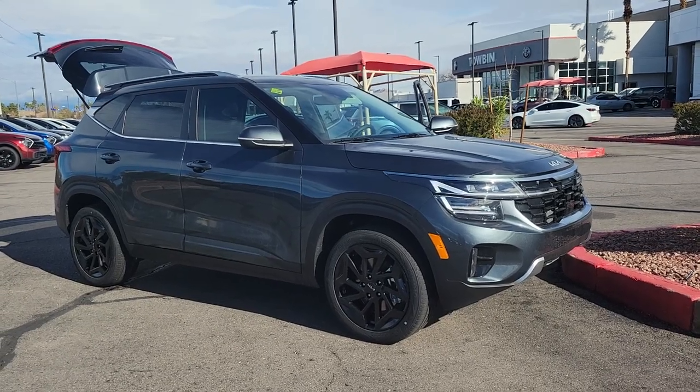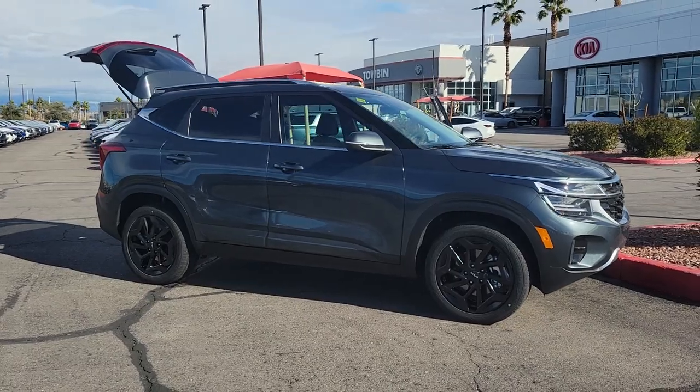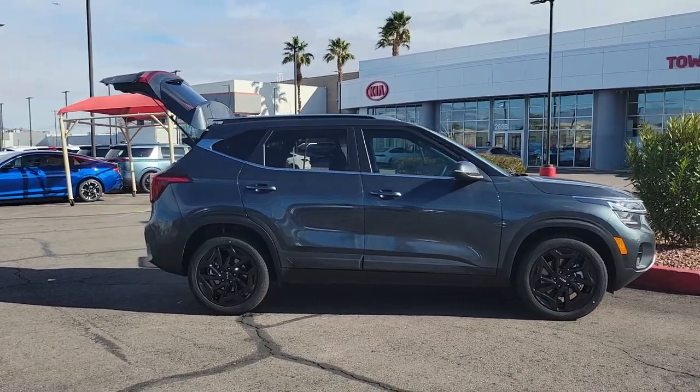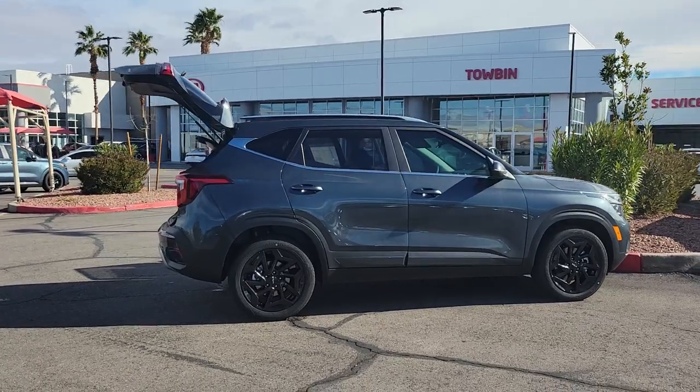Get into a car with value. 2024 Kia Seltos. Step out in bold style in this striking Seltos. Rugged looks combined with a roomy cabin, desirable infotainment tech, and practical efficiency to give you a fresh new take on the daily drive.